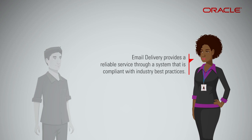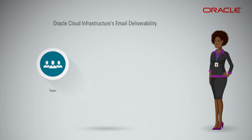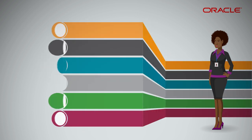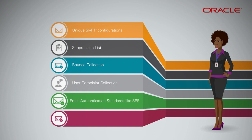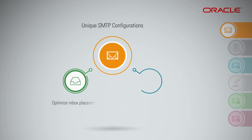Email delivery provides a reliable service through a system that is compliant with industry best practices. The platform is managed by Oracle Cloud Infrastructure's email deliverability team that reviews key deliverability metrics to ensure the best sending reputation possible. The SMTP configurations have been set through industry relations and years of tuning across global mailbox providers to optimize inbox placement and speed of delivery.